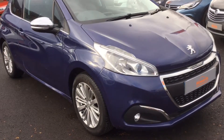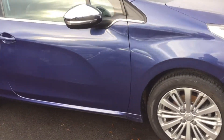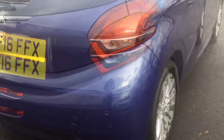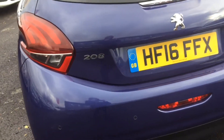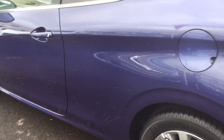There we have it — a very, very nice example of a very nice car. We'll see you next time.